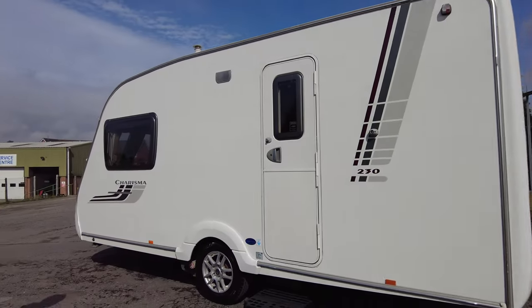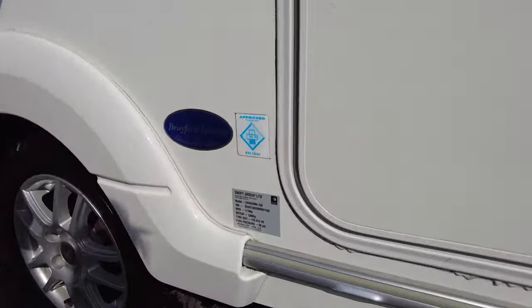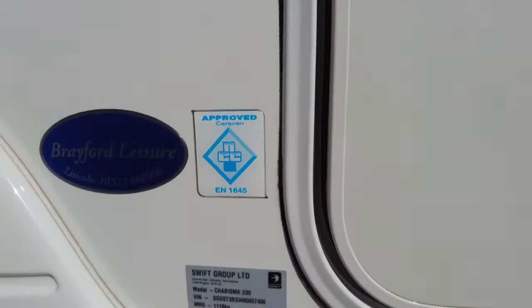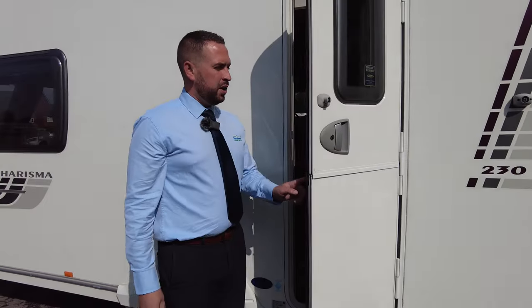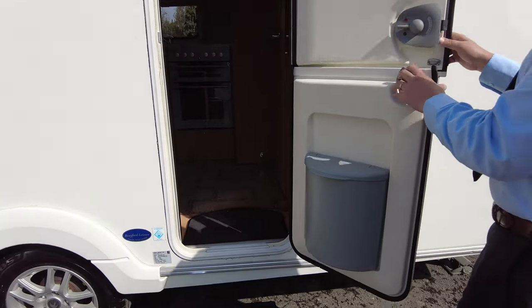Over to the weight — its maximum weight is 1300 kilos, which is quite good for towing. If you do want us to do a tow match, give us a call and let us know and we can check if your vehicle tows it safely.